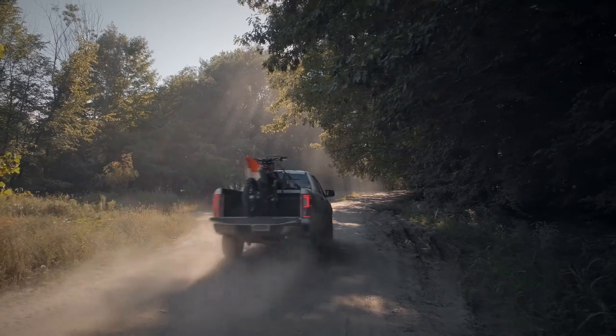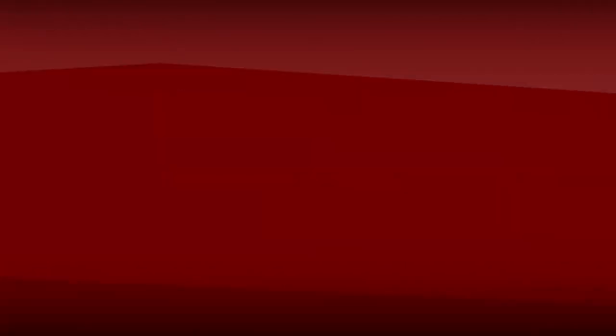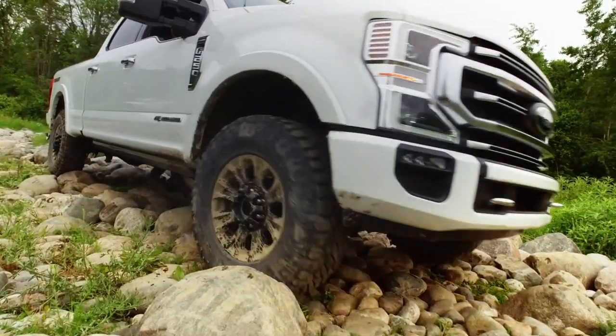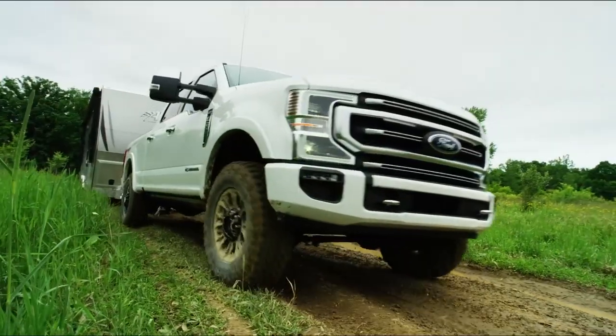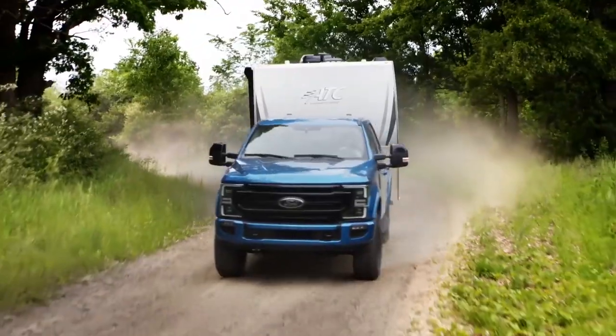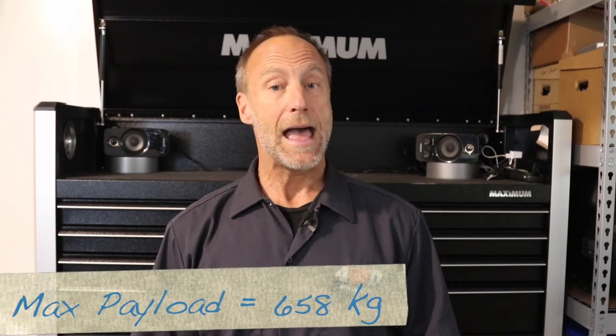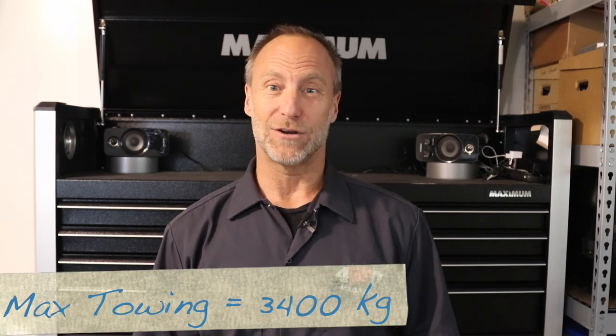Designed to get us off-road, tow, haul, play and repeat. We were impressed by the Tremor package on the Super Duty because it added off-road performance without significantly impairing the payload and towing capability of the truck. Ford has achieved the same results in the Ranger, where the max payload is a very respectable 1,430 pounds and max tow is 7,500 pounds.